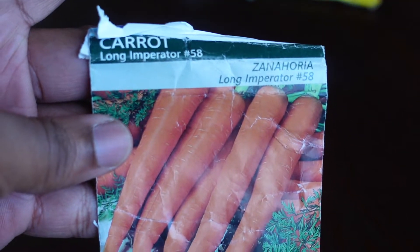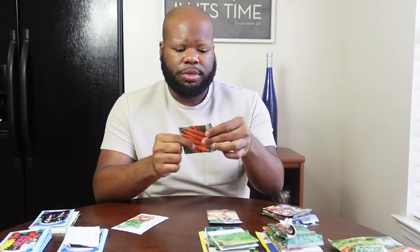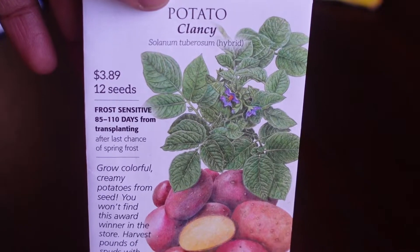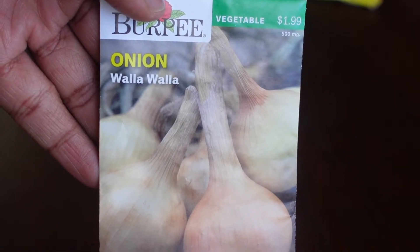We have the Long Imperator No. 58 Carrot — we've been growing these since we started Project Great and they do so well. They have a great germination rate, don't need much care, and do fairly well here in Georgia. Our last two plants are potatoes — the Clancy variety, which is a hybrid — and our Walla Walla Onions. I've been seeing a lot of people grow Walla Walla onions on YouTube and they produce a large, beautiful harvest.